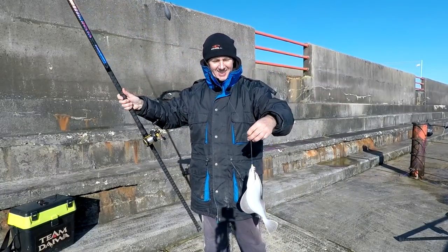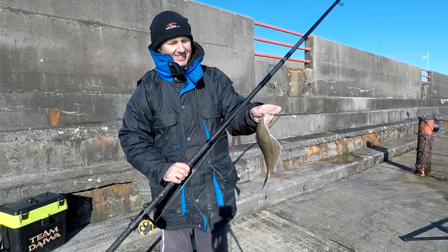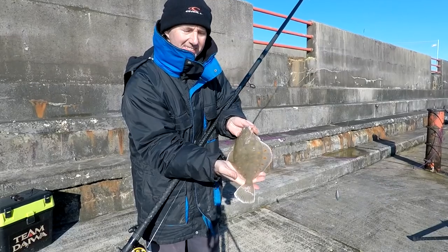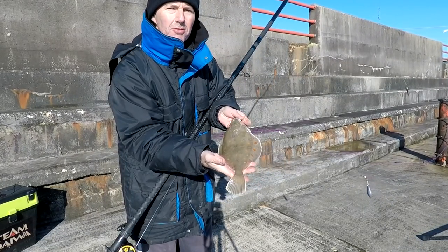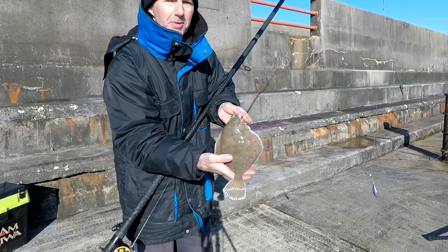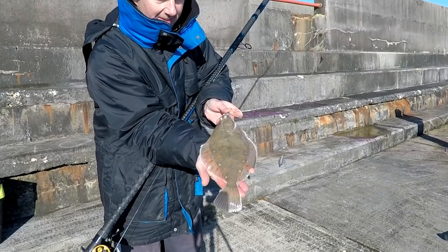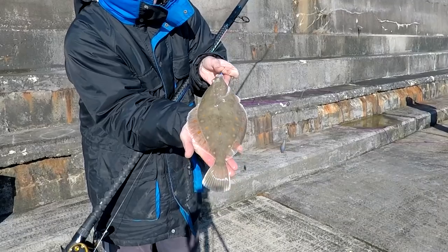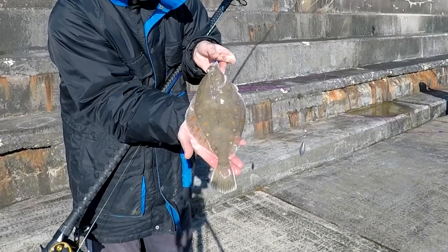Hurrah! Look what I've just got — at last! A nice plaice! The tide's just starting to go down a bit now, so hopefully I might get a few more plaice on the end. But that's what I'm after — nice plaice! Put that on!